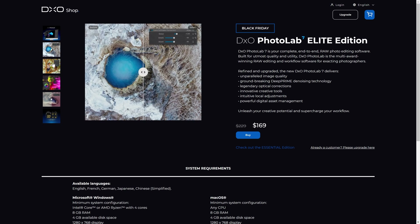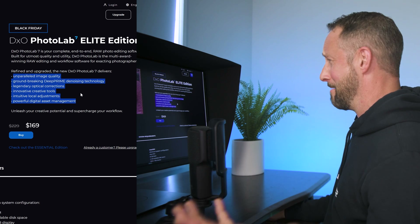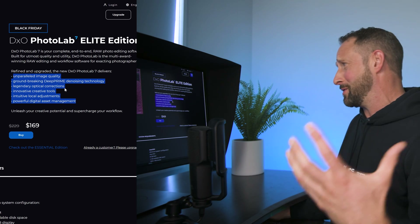It's designed as a high-end raw editing software and it absolutely does not disappoint — it is just so powerful. Their key points: unparalleled image quality, groundbreaking deep prime denoise technology, legendary optical correction. It sounds like marketing hyperbole, however I have to say that their deep prime technology for cleaning up noisy photos far supersedes anything out there. It's better than Lightroom's AI, better than Luminar, and it's better than Topaz DeNoise AI for raw files as well. Exceptional.